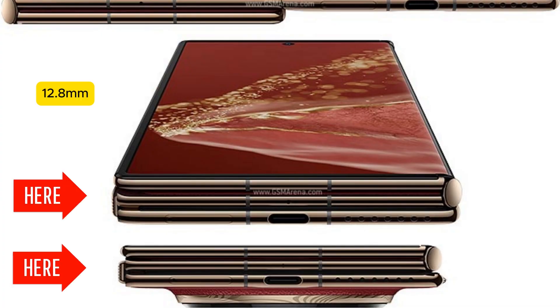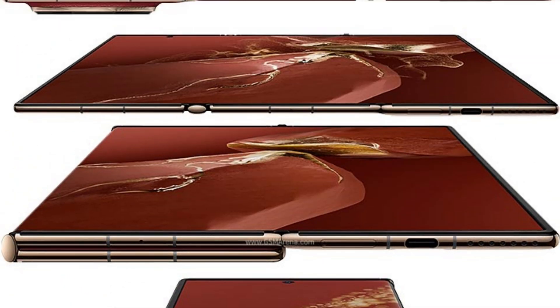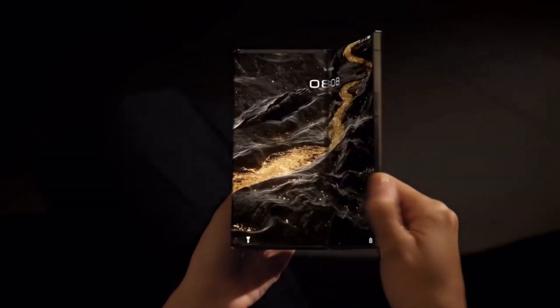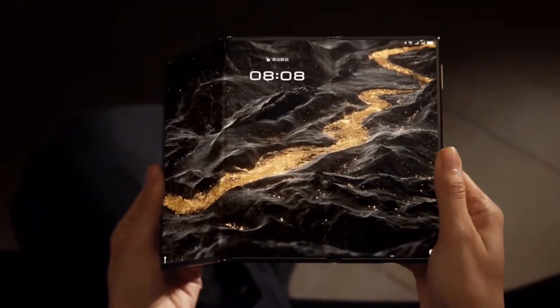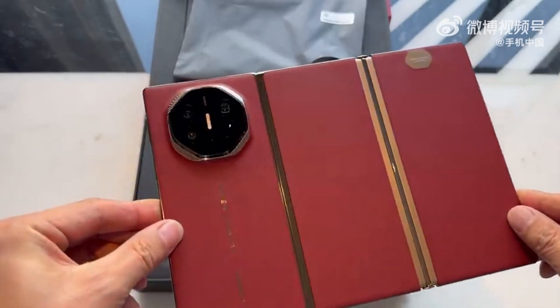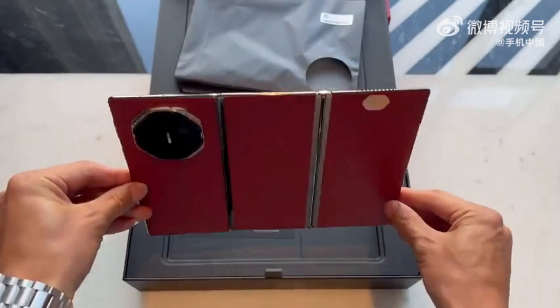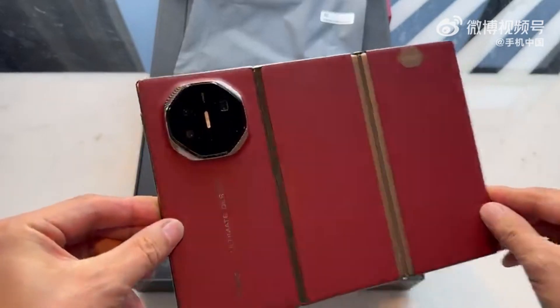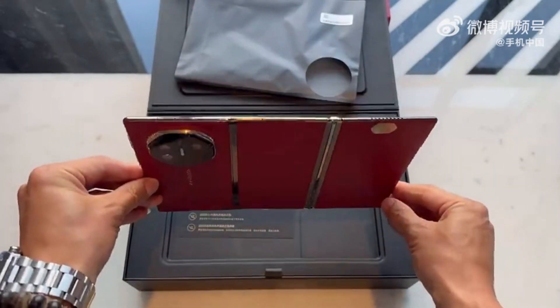When the device is fully unfolded, it goes from the 12.8 mm thickness mentioned earlier to a meager 3.6 millimeters. This may make you wonder how Huawei was still able to squeeze a 5,600 mAh battery into the Mate XT. This is because Huawei developed the world's thinnest silicon anode high-capacity battery, measuring at just 1.9 millimeters. This battery supports 66W fast charging and 50W wireless charging for a quicker refill.